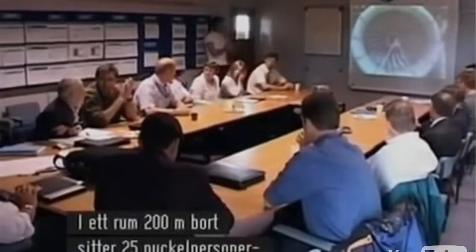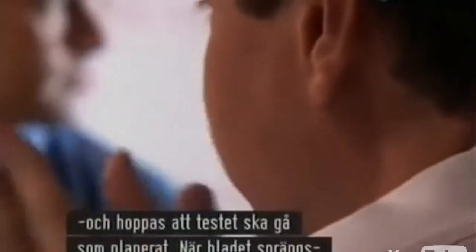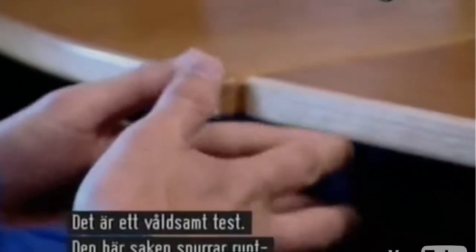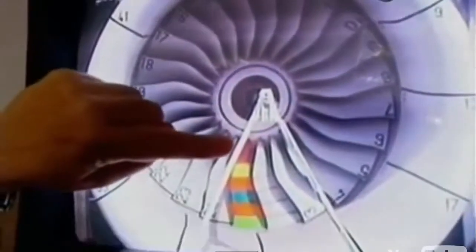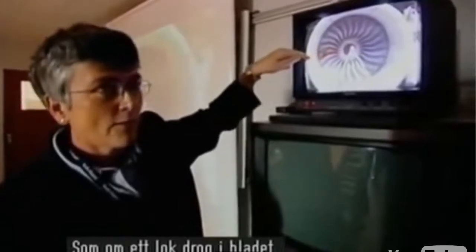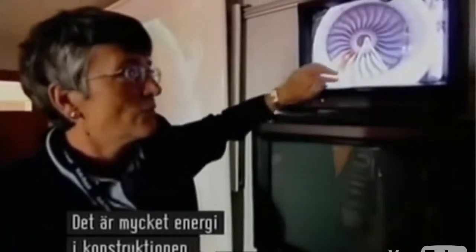In a room 200 yards away, watching via a video link, are 25 key personnel — each hoping the test goes as planned. In the split second the blade is released, the engine must successfully contain an enormous amount of energy. This is a very violent test. The thing is spinning at full power, so the forces on the blade are quite significant — it's like having a locomotive hanging on that blade. There's a lot of energy involved in the design and containment of the blade.